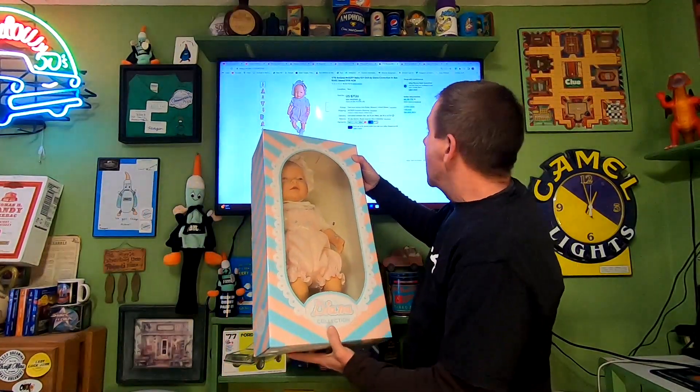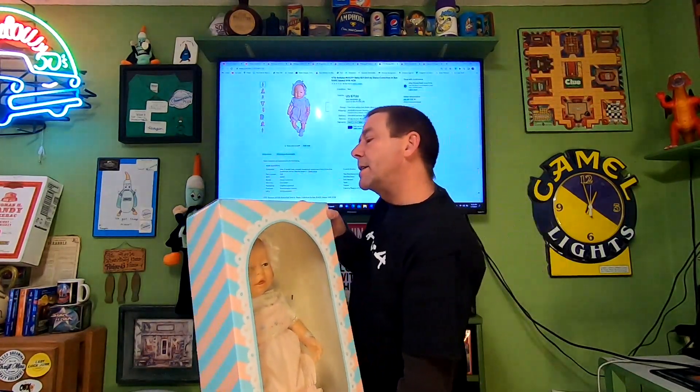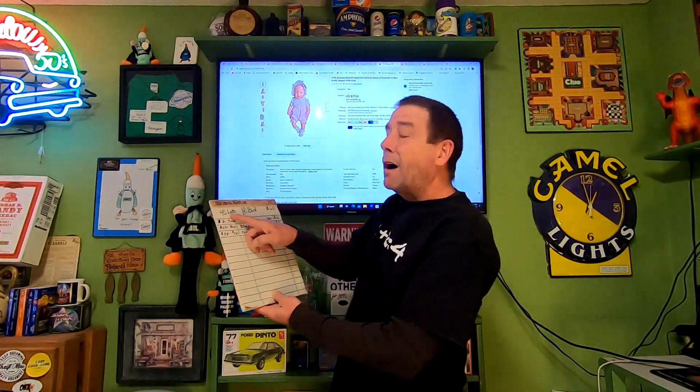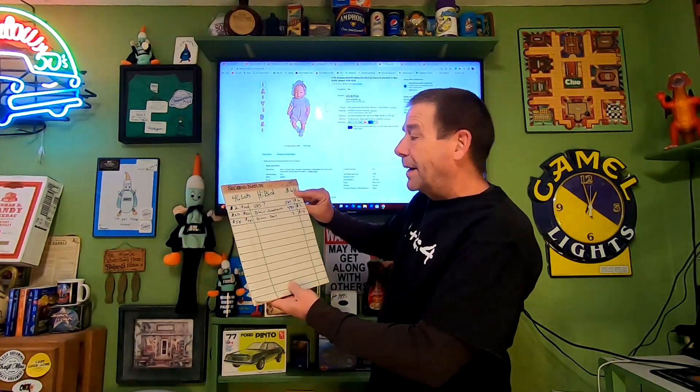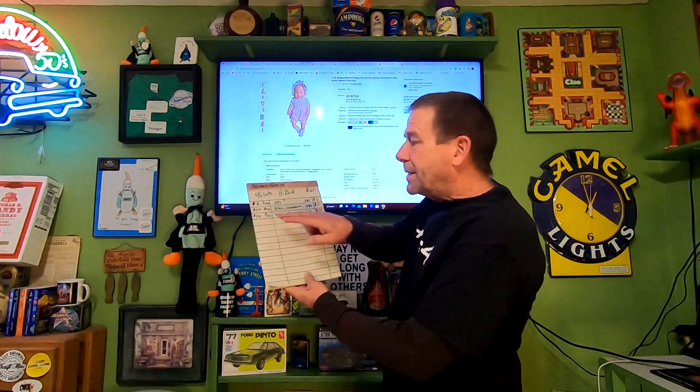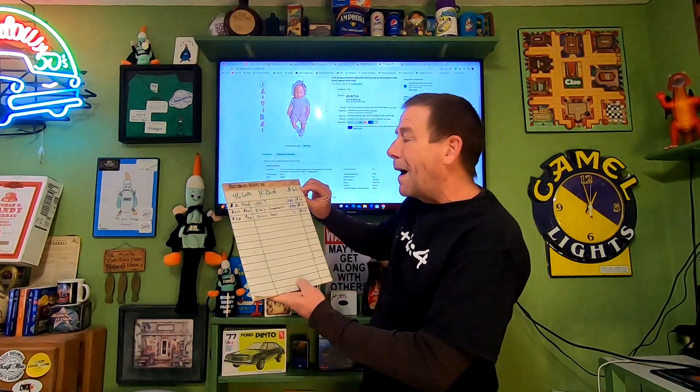Next item going out — an item from that huge High Bid haul. This is a Barajusa doll, Diana collection. That lot I paid $18 and got four dolls. One already sold, this is the second. I accepted a best offer of $66 and the buyer is paying $17.17 in shipping. On our High Bid tally — 46 lots total, $611 buy-in — this item's estimated profit after fees is $58, bringing us to $281 over our initial buy-in.